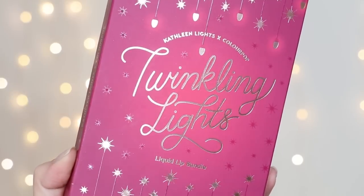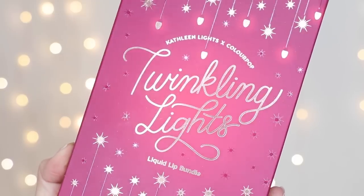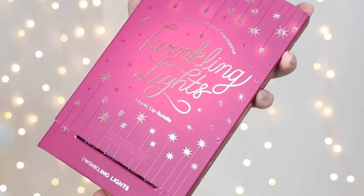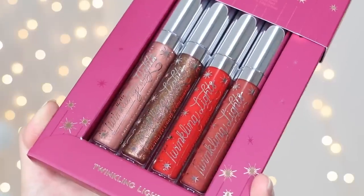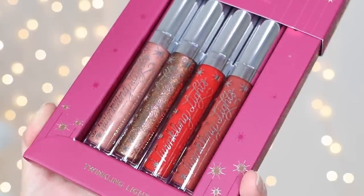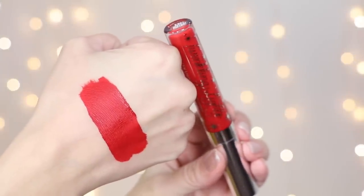If you get the liquid lip bundle, this is the packaging it comes in, and when you slide it out these are the colors. This is the twinkling lights lip bundle — everything has their regular silver details, but the actual liquid lipsticks say 'twinkling lights' on them, and it's so cute with a bunch of little star lights. There are two lip glosses, an ultra matte lip, and an ultra satin lip in this bundle.